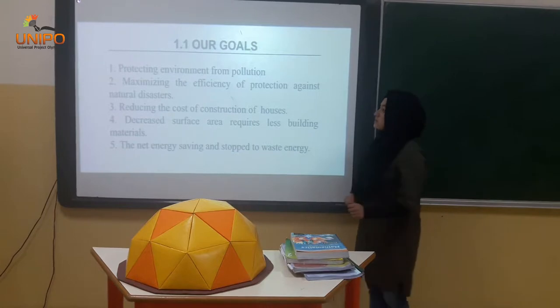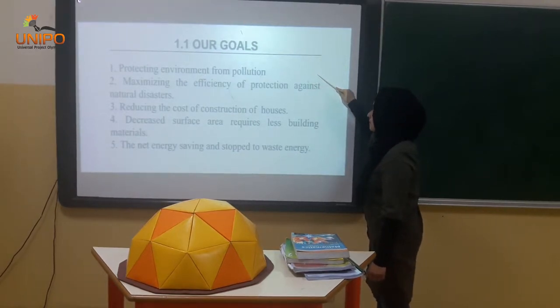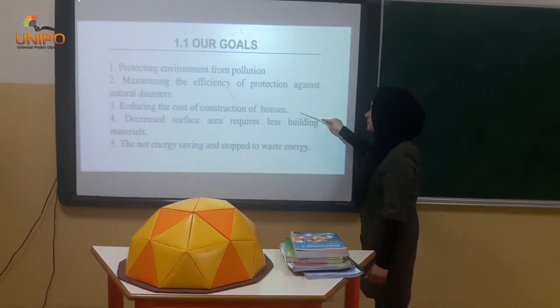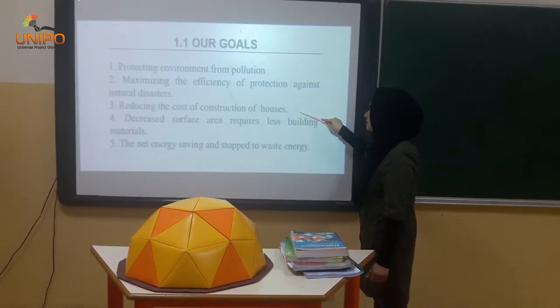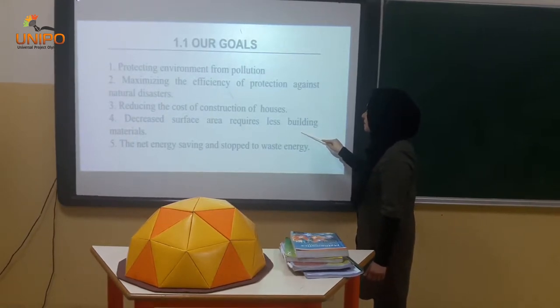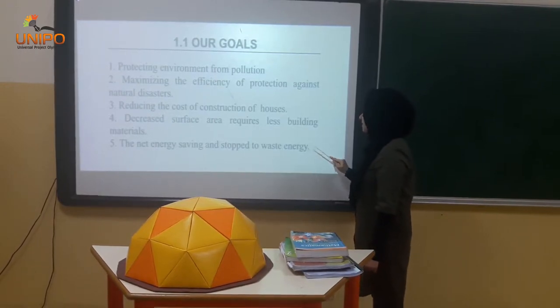Our goals: protecting environment from pollution, maximizing the efficiency of protection against natural disasters, reducing the cost of construction of houses, the increased surface area. Decreased surface area requires less building materials, the net energy saving and stop the waste energy.